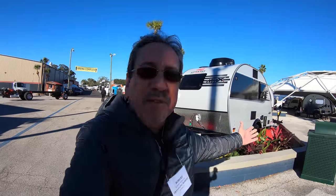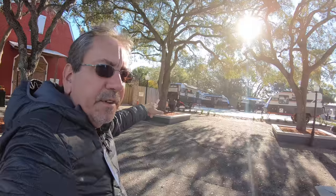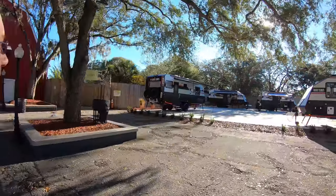It is once again that time of the year in which we go to Tampa to the Florida RV Super Show, 2022 Florida RV Super Show. Today is industry day, so everything is kind of quiet. We've seen this Black Series online many times, and I think it is the first time they come here to the Tampa RV Show, so let's check it out.